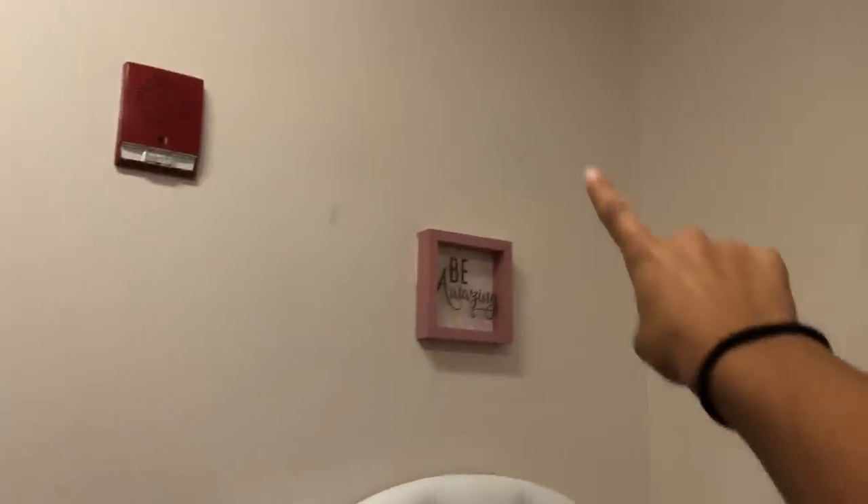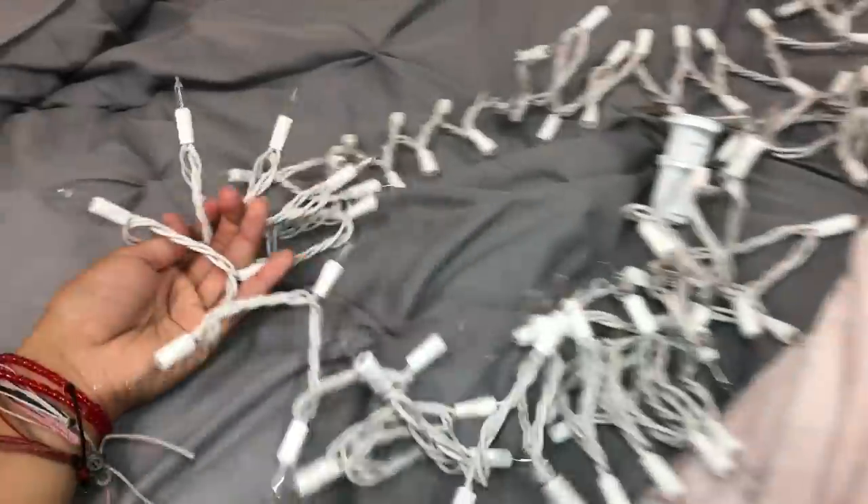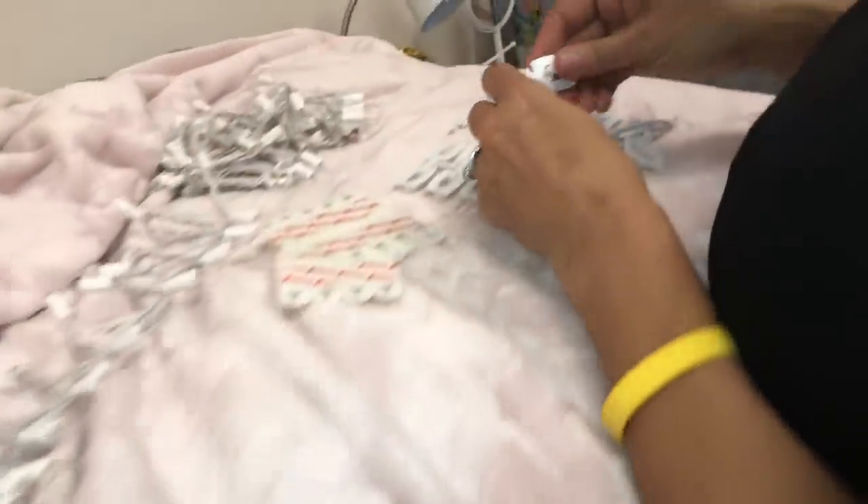Now we're about to put these lights up. I've got two sets of lights — they're going to go around my room, just around the wall, using these command hooks.